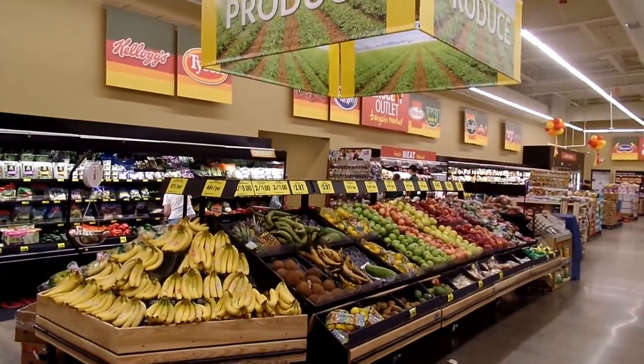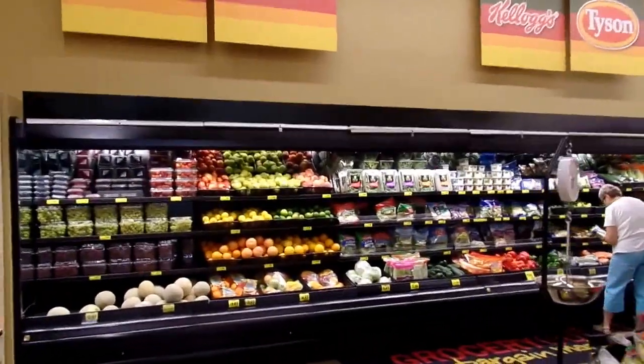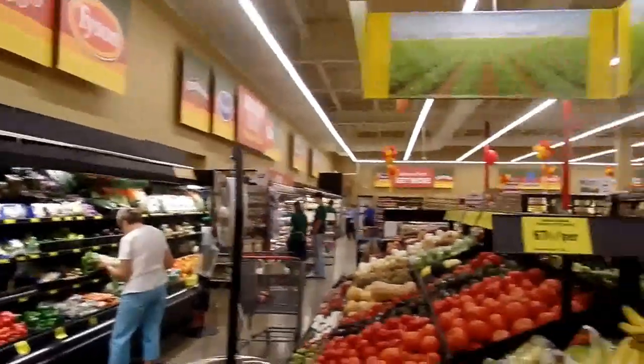The giant produce section — Euro tables, 24 feet of produce. A little lower front than we use on the west coast, but we've got three shelves and customers like it. Fantastic.